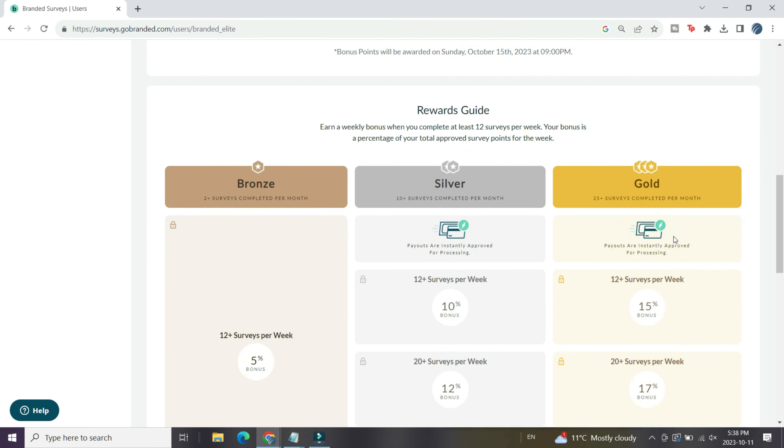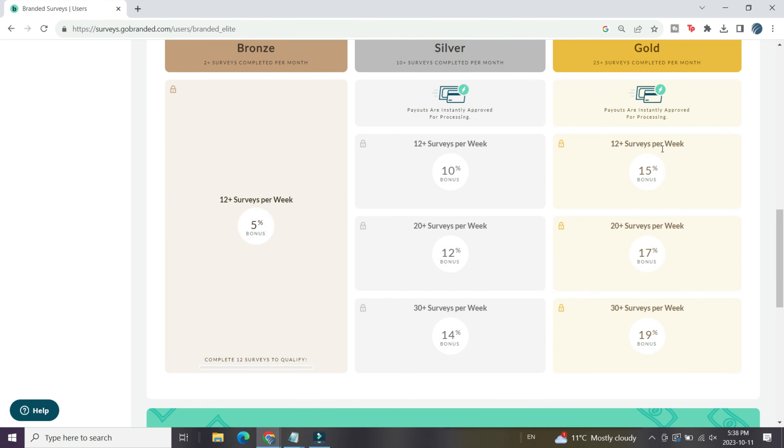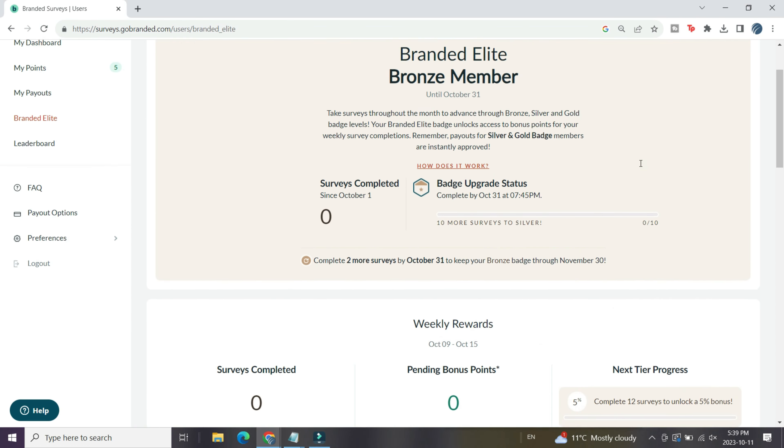What's really cool about Branded Surveys is its Branded Elite loyalty program. This program pays you bonus points the more surveys you answer per week — you can get up to 19% bonus in weekly points with the gold tier and a 5% bonus from the bronze tier. The bronze tier is pretty easy to reach, so you don't have to answer that many surveys to start earning bonus weekly points. It's basically free cash if you were planning on answering a bunch of surveys anyway.